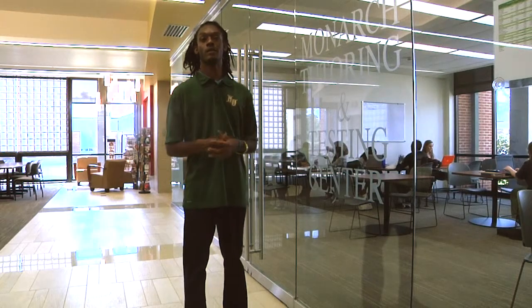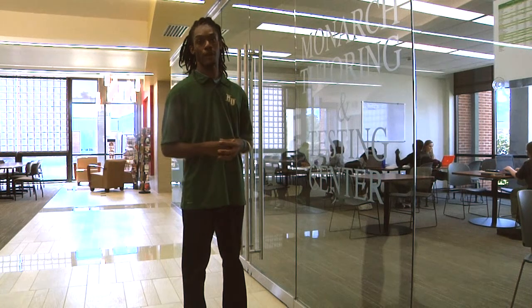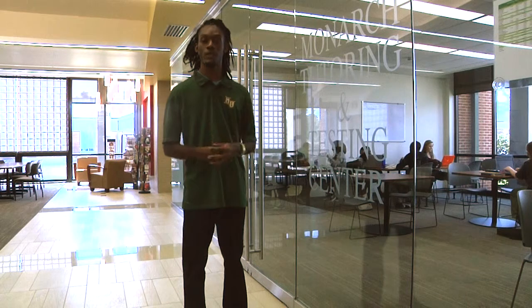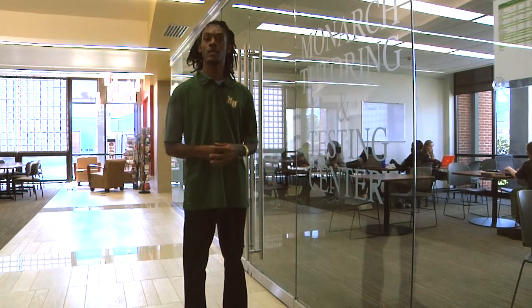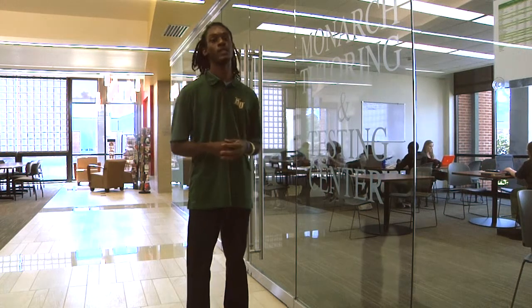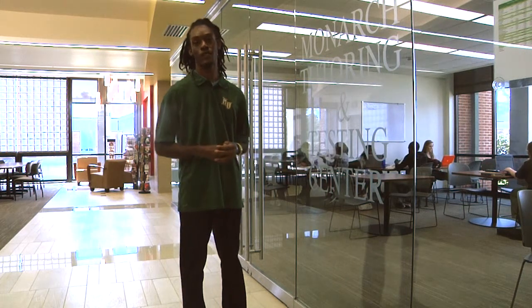The Monarch Tutoring Center is located in the newly renovated Davis Memorial Library. The Tutoring Center is your hub for academic assistance with personal and group tutoring sessions. The Writing Center is conveniently located steps away. If you need academic assistance, please contact Quincy Malloy, the Director of Tutoring Services.